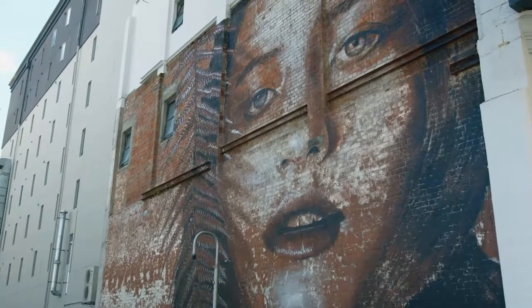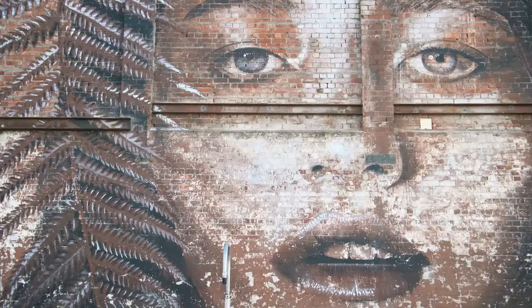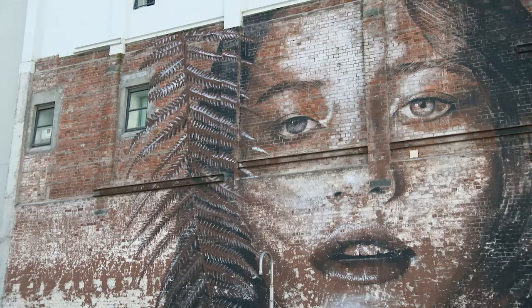And number three — well, you can't keep a good Aussie away. This is Brick Girl by one of Melbourne's most prolific street artists, Rhone, best known for his haunting and yet stylized images of women's faces.